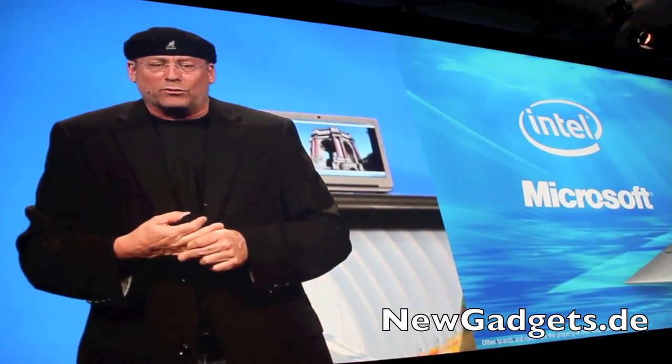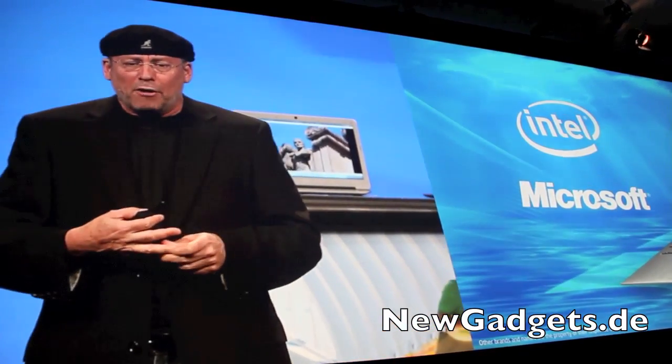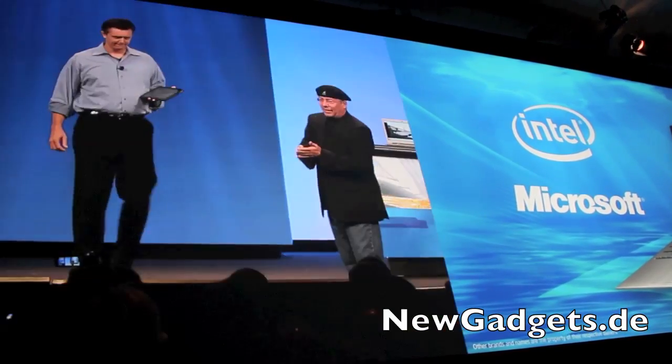In order to show you a demo, I would like to invite on stage Brett Carpenter, Director of Program Management for the Windows Ecosystem Group, who flew directly from the BUILD Conference to be on stage with me here. Please give a hand to Brett.